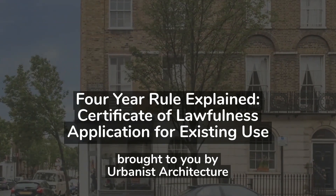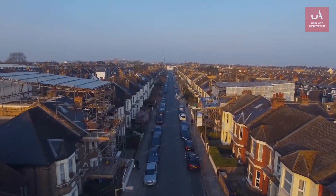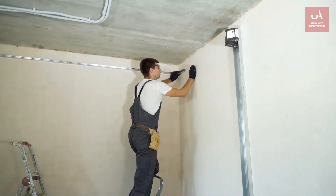Did you make changes to the structural use of a residential property you own without getting the planning permission that you needed? For example, splitting a house up into flats.